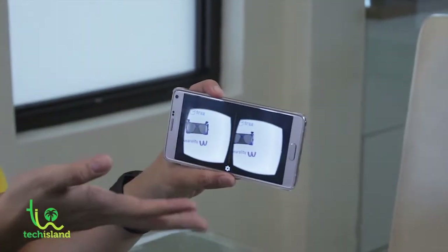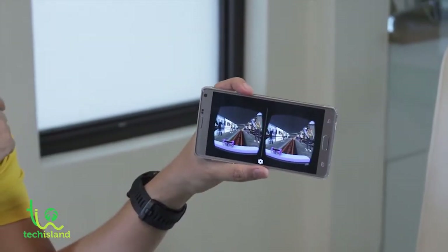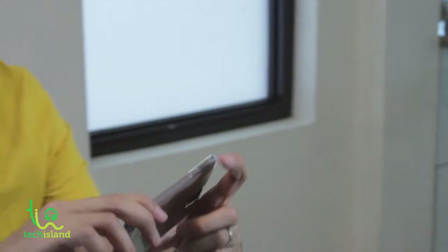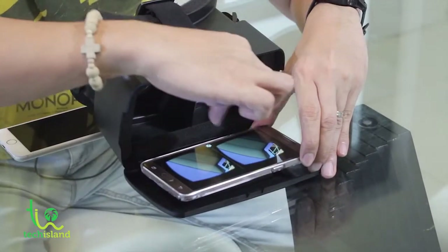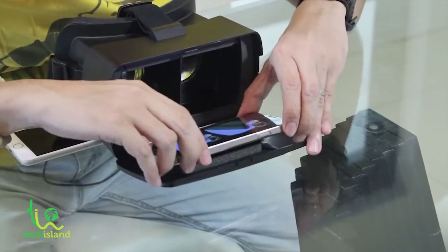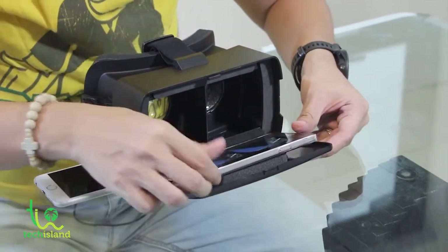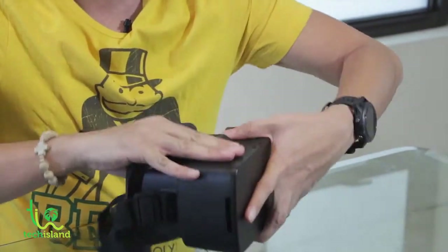When you start playing it, it emulates a real roller coaster experience. This software is available on the Google Play Store. You can see the roller coaster ride split into two screens. What you need to do is put the phone into your goggles, make sure to align the midline to the center of the screen, give it a little push — there you go — and close it up.